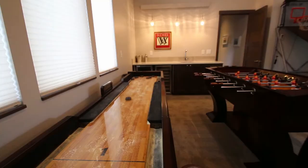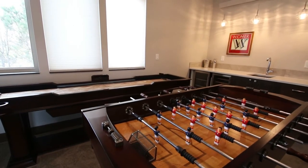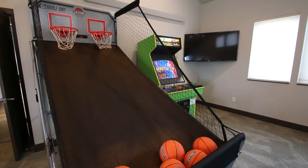Fair warning, the Oregon coast gets a lot of rain. For those rainy days, we have a fabulous game room equipped with foosball, shuffleboard, basketball pop-a-shot, and a four-player arcade with 30-plus games.